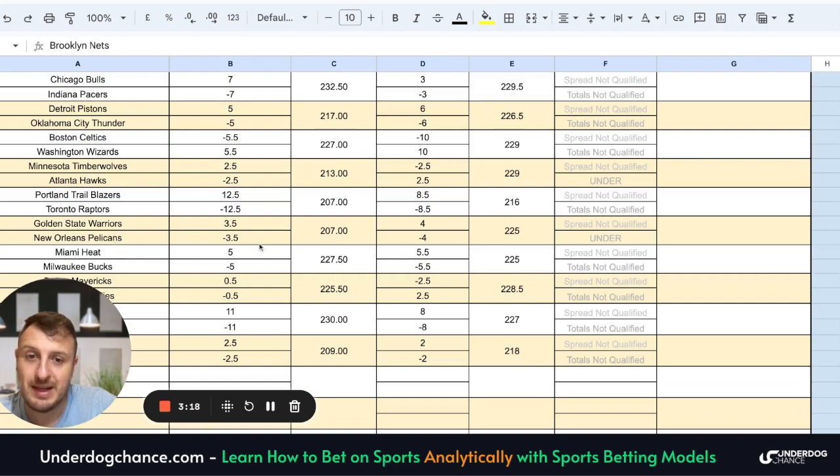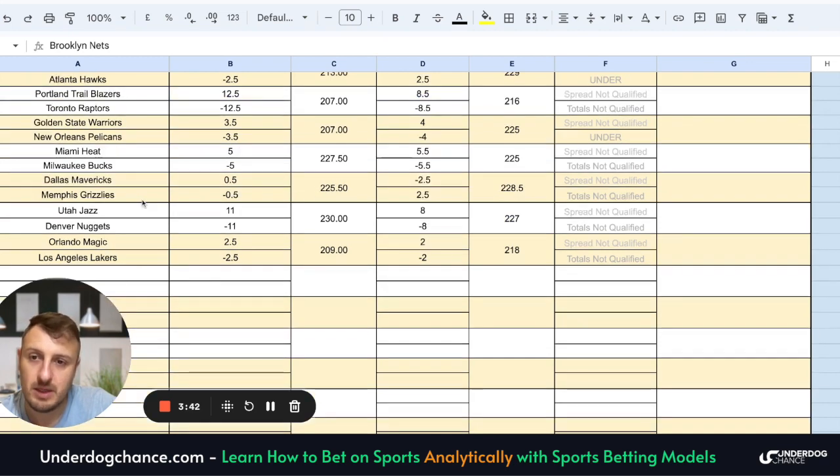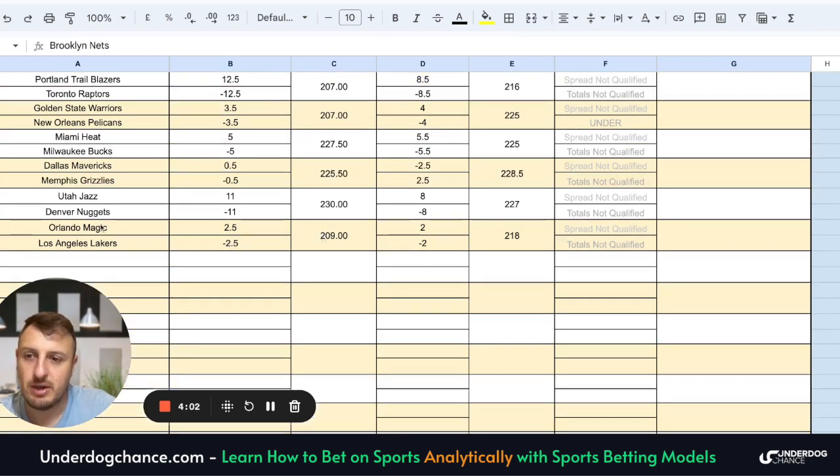Golden State Warriors against Pelicans: my line is minus 3.5, bookmakers minus 4, so the lines are basically the same. Miami Heat against Milwaukee Bucks: minus 5 versus minus 5.5 — the same spread. Dallas Mavericks against Memphis Grizzlies: I have this game as close to an even game, bookmakers favor Dallas a little bit more, but I don't think there is a lot of value here. Utah Jazz against Denver Nuggets: I have Denver at minus 11, bookmakers minus 8, so based on these projections they might cover that number of 8, but it is still only a 3-point difference. Orlando Magic against Los Angeles Lakers: minus 2.5 versus minus 2 — also the same.